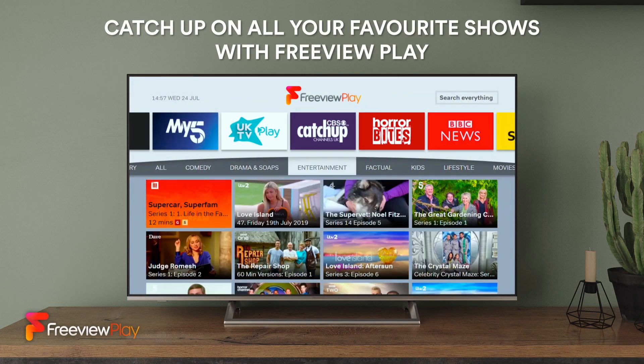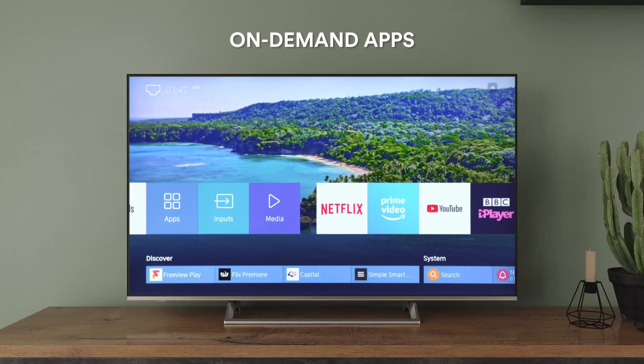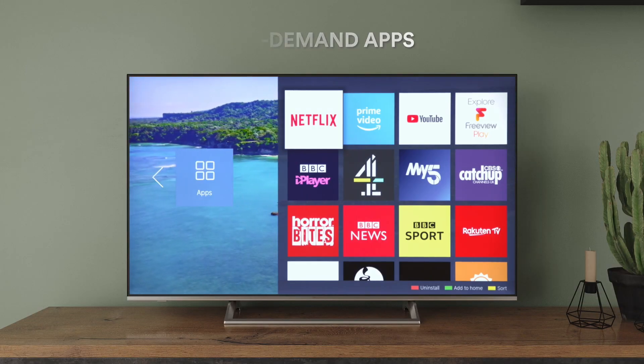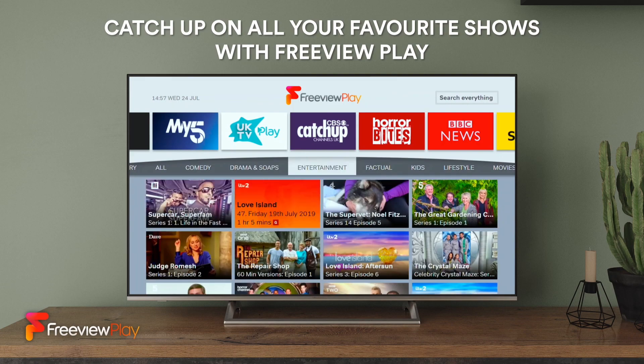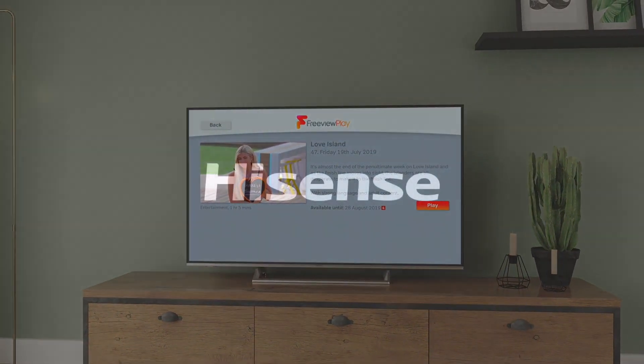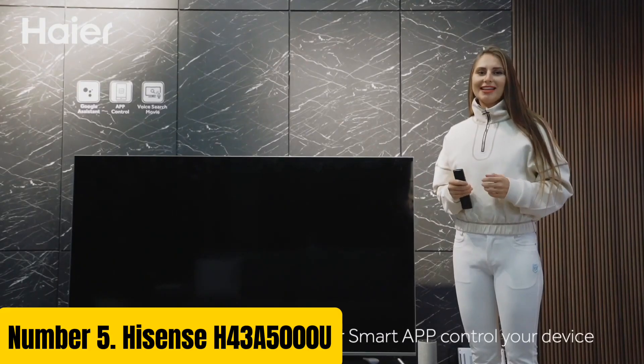Additionally, the TV's motion flow technology helps to reduce blur and judder, ensuring a smooth and fluid viewing experience. Whether you're watching sports, movies, or gaming, the Sony Bravia 40 Full HD TV is the perfect choice for an unforgettable entertainment experience.